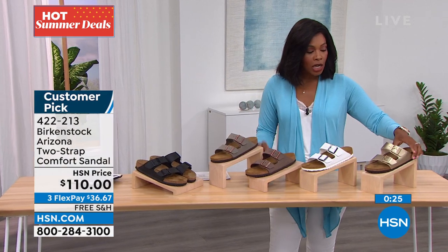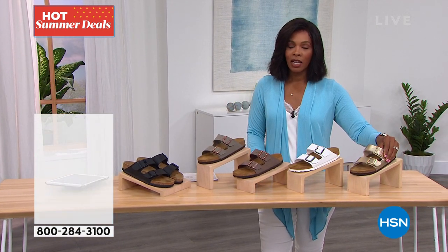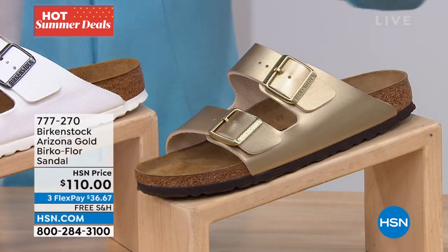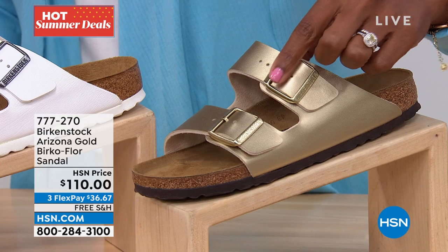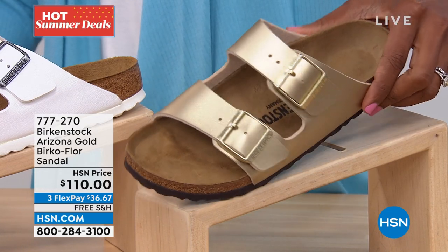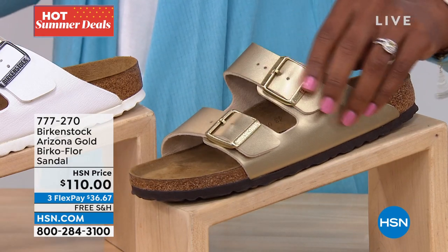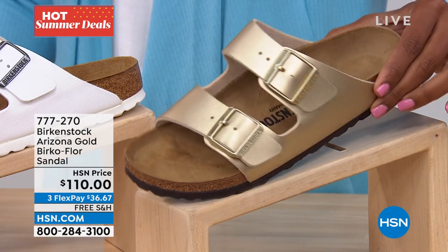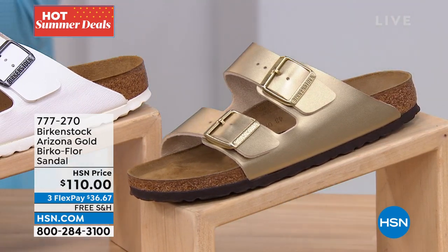There is another color and that's gold — it's under a different item number. Gold always sells out so fast. Item 777-270 — it's still the same Arizona with the same adjustable straps, just a different item number because we had to bring them in separately since gold always sells out.